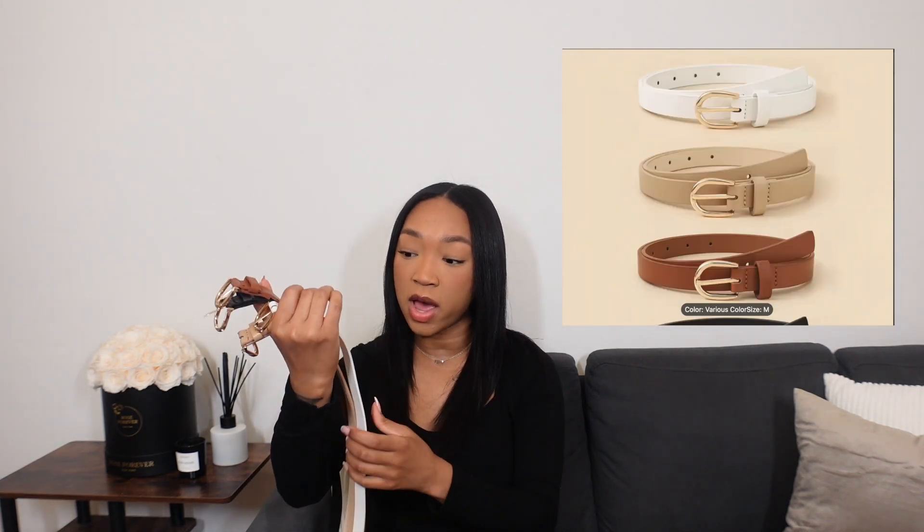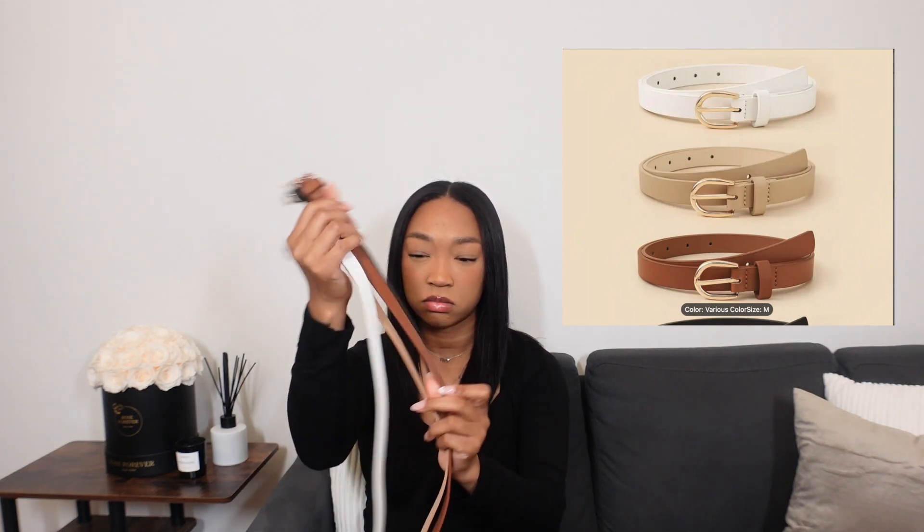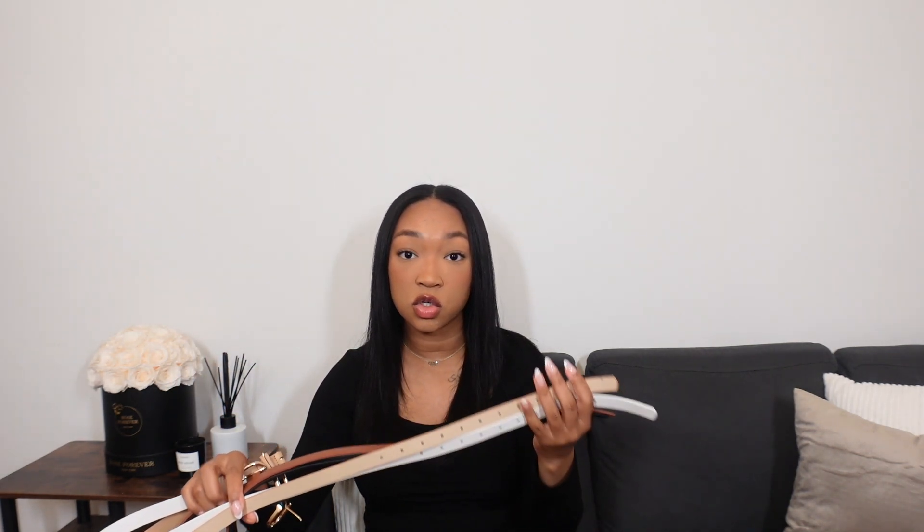The next thing I got is a pack of belts. I've been trying to wear more belts because I feel like they make your waist look smaller. This came in a pack of neutral colors — one black, one white, and two browns (a tan and a chocolate brown). I really like these. The hardware is gold and it also came with a hole puncher in case you need to adjust the size. I feel like they looked like the photos and these were only $8 for four belts — that's so good.